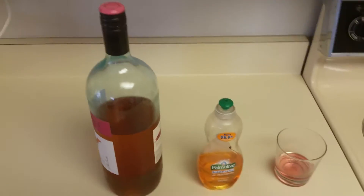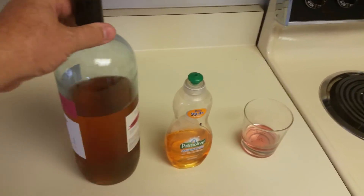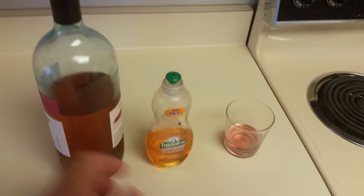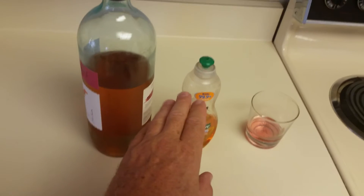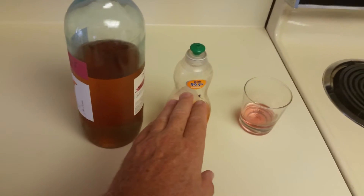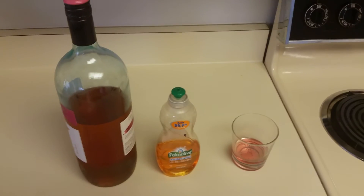You take some red wine — doesn't even matter what kind, this is a blush wine but it works as well. You pour a little bit in a glass, just a little bit, and you put about one drop of dishwashing liquid on top of the glass, just one drop.